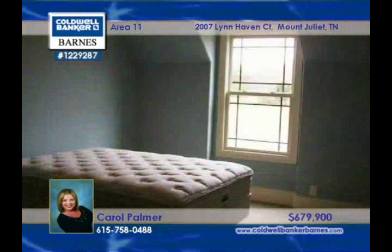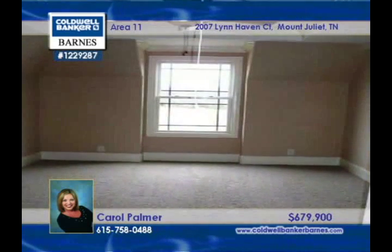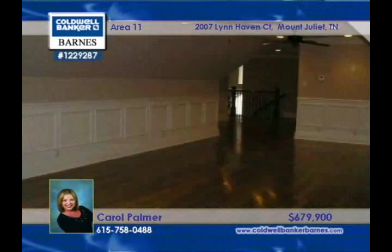Experience the quality in this gorgeous custom French country home in Mount Juliet. Modern conveniences are combined with features like tile floors, soaring ceilings, and a gourmet kitchen with an island.